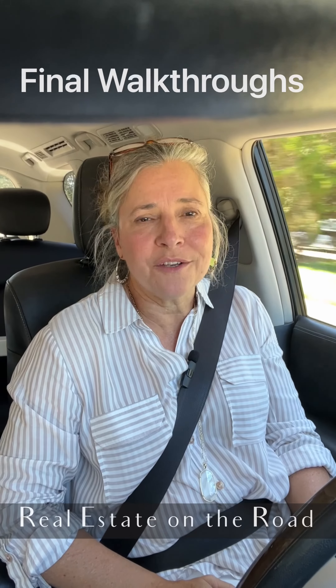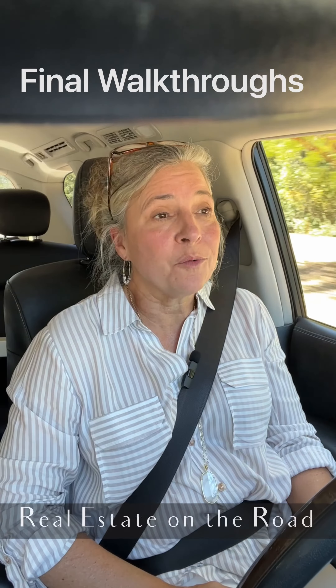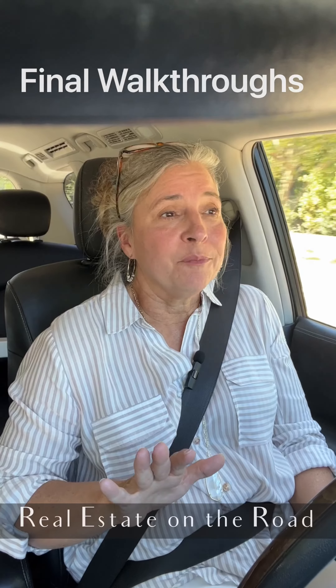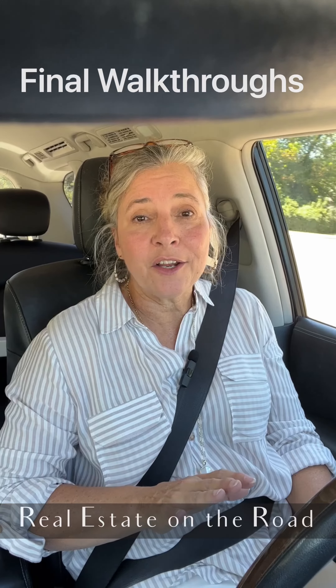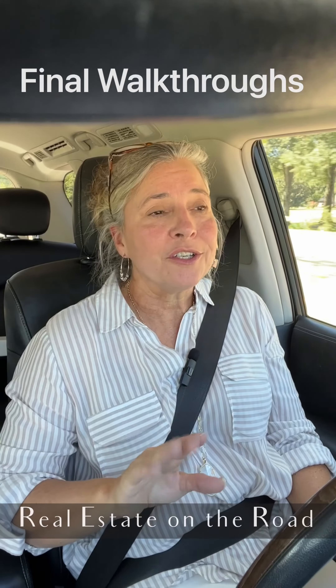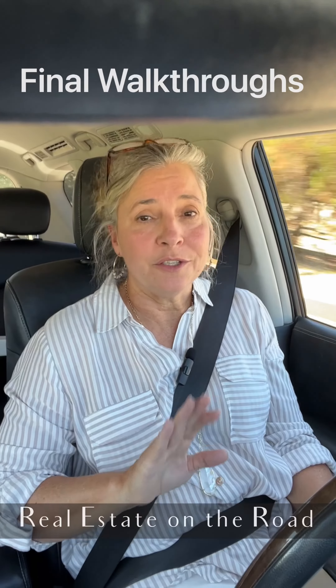Hi there, welcome to Real Estate on the Road. Today I am talking to buyers about that final walkthrough. You've been under contract, you're closing in a couple of days, and you're ready to go to your final walkthrough. Make sure your expectations are in the right place because when you go through,